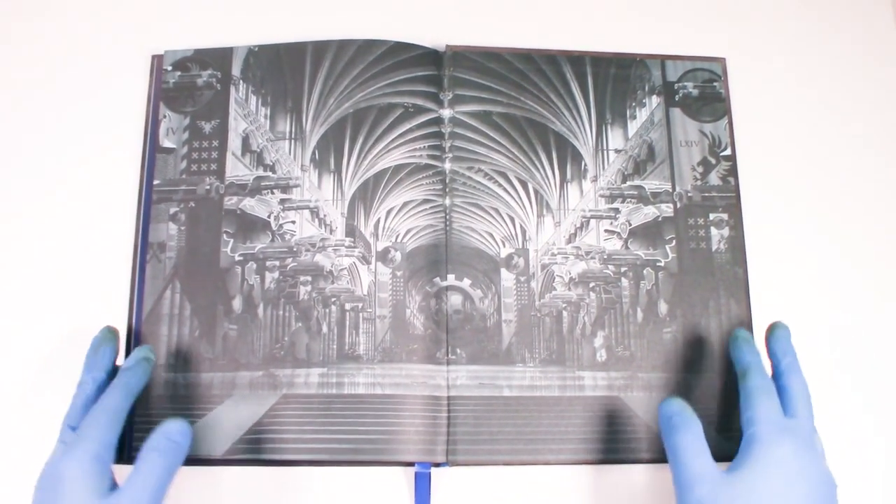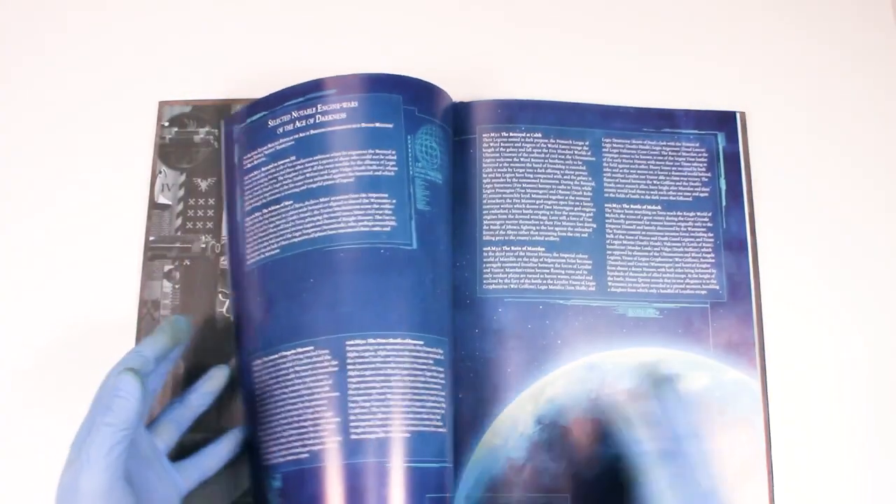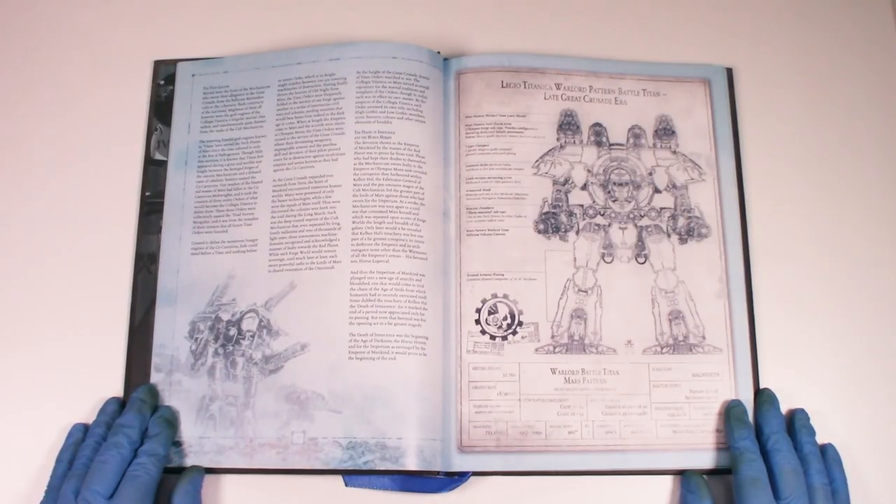Adeptus Titanicus was supposed to be a fully self-contained game, so you wouldn't have to worry about rulers or dice or templates — it was already all in the box. And Games Workshop seemed to have kept the same philosophy going in its 2018 version too, which is fantastic.